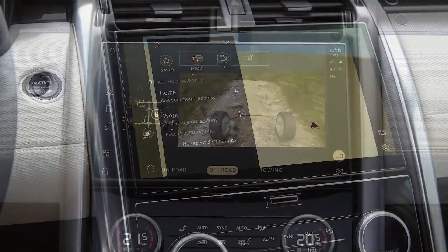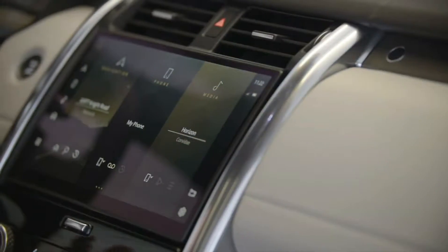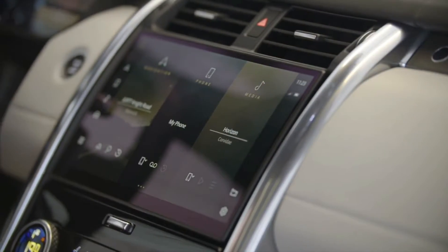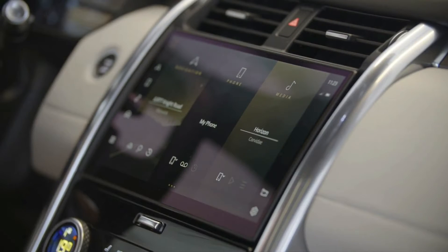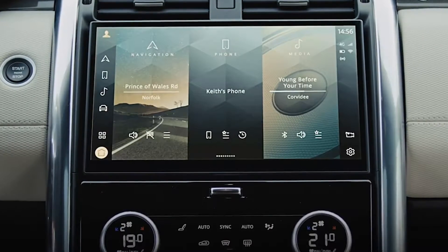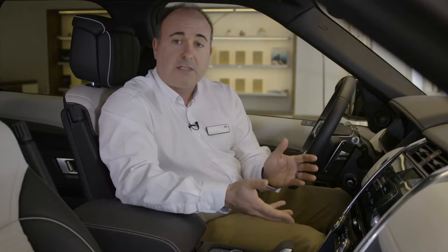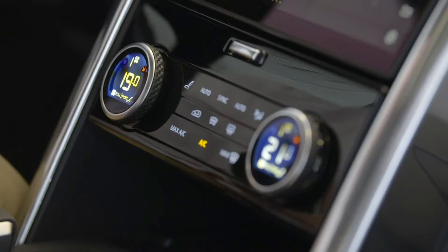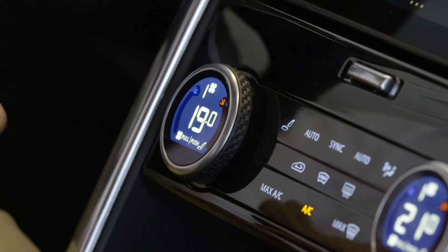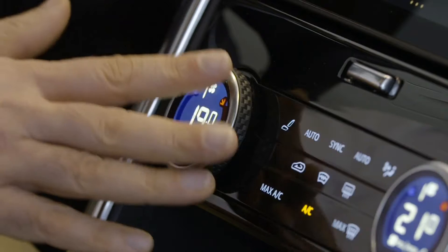Navigation and media, off-road information and wade sensing, even direct connections to online music streaming services. Over-the-air updates ensure that PIVI Pro will remain cutting-edge and maps will always be current for years to come. You don't have to go into the touchscreen menus for climate controls — the uncluttered centre console has physical dials that elegantly segue between controlling cabin temperature and heated seat options with just a simple press.